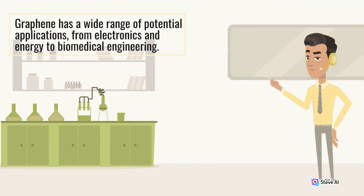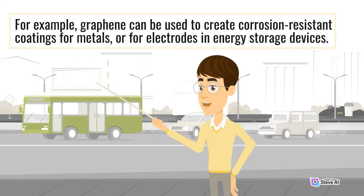Graphene has a wide range of potential applications, from electronics and energy to biomedical engineering. For example, graphene can be used to create corrosion-resistant coatings for metals, or for electrodes in energy storage devices.